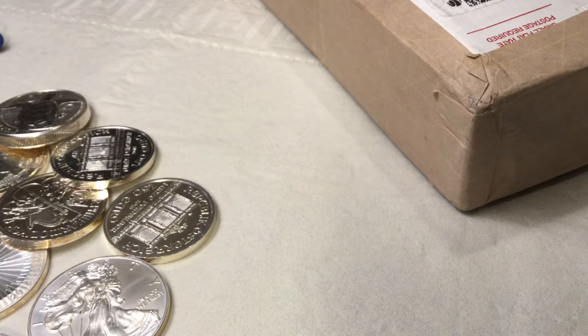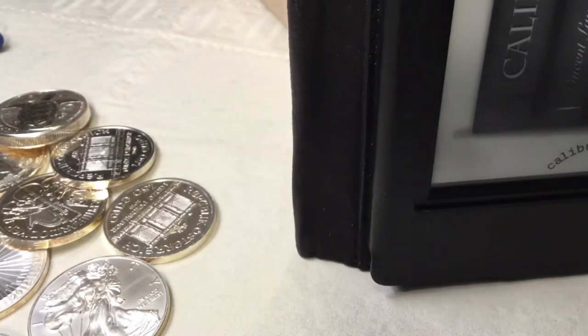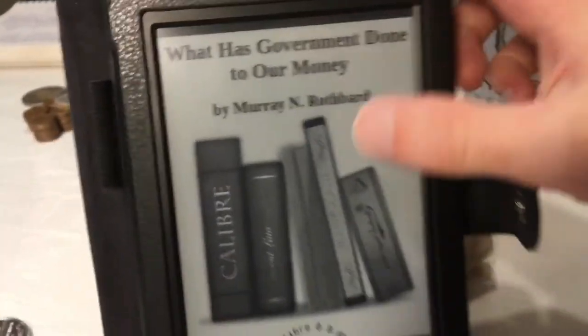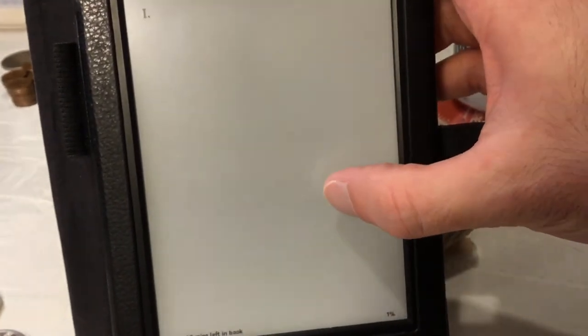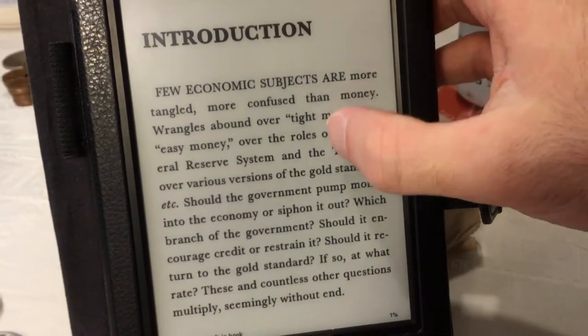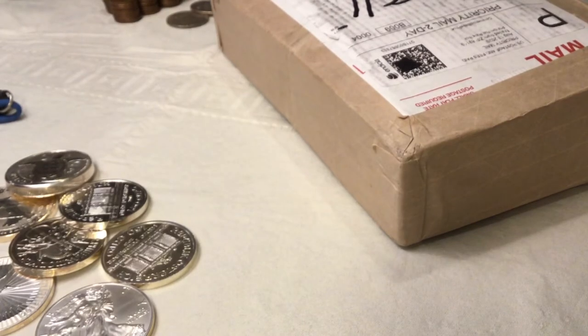The first thing I want to show is what I just purchased on my Kindle — got a new book. Monico 64 was talking about it, and I'm sure I know everything in it, but it looks very interesting. That was $2 — bought a nice little Kindle book. I'm sure I'll enjoy going through that one later.